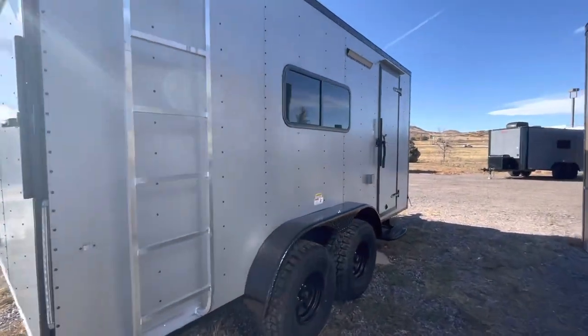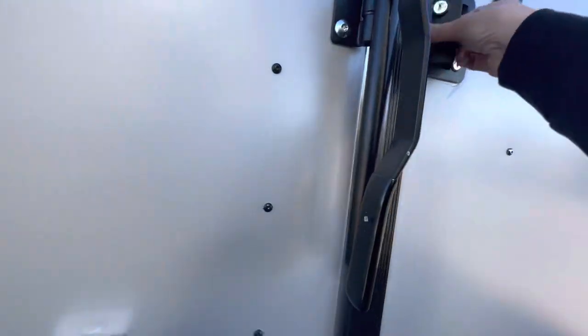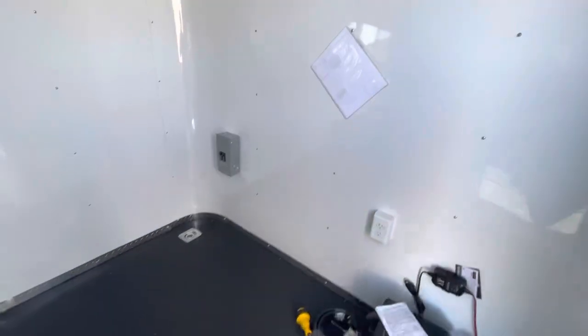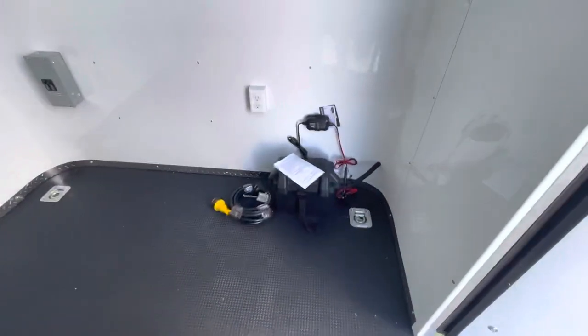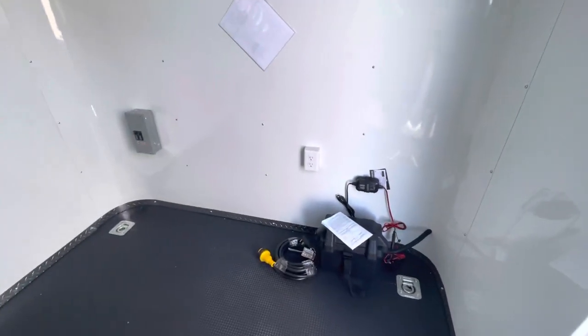Now we'll go into the interior. It is insulated — you've got insulated walls and ceiling, and we finish it out with an aluminum wall and ceiling liner so it's nice and clean and bright inside. This little feature right here is awesome: your battery with a battery box and a battery charger.